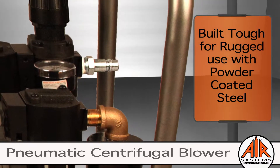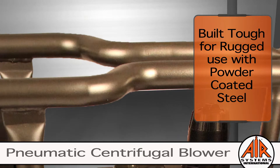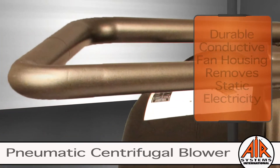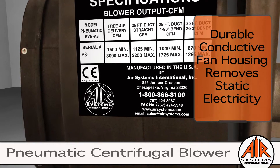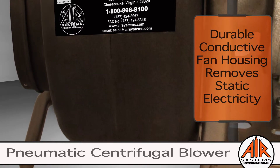To ensure longevity, the steel-tubular welded frame is polyester-powder coated, which reduces surface rust, chipping, flaking, and peeling. Another feature to ensure long-term performance is the durable conductive polyethylene fan housing that removes static electricity. It also gives resistance to dense rusting as well as protection from a variety of chemicals.